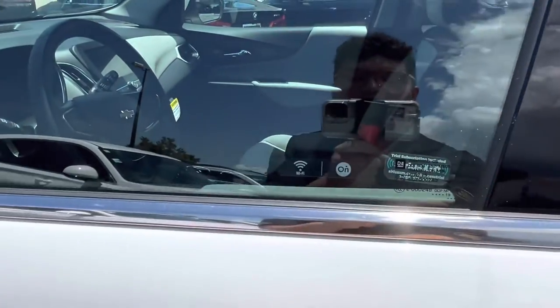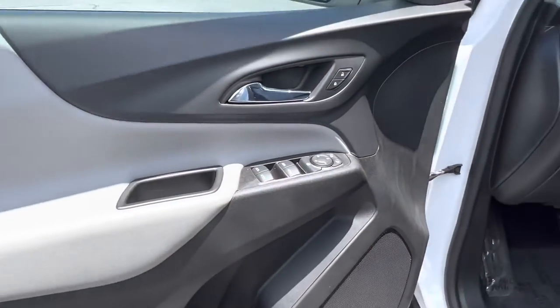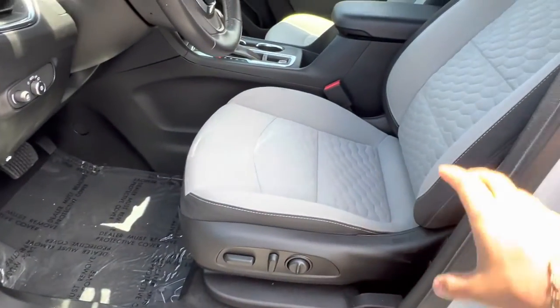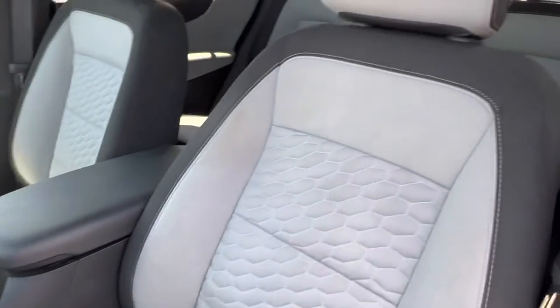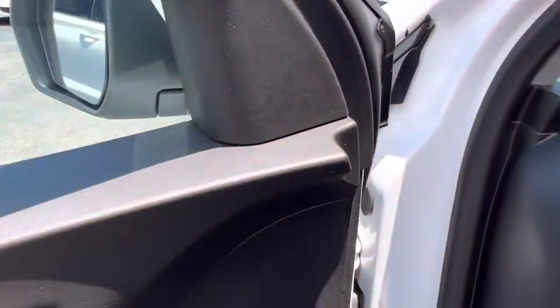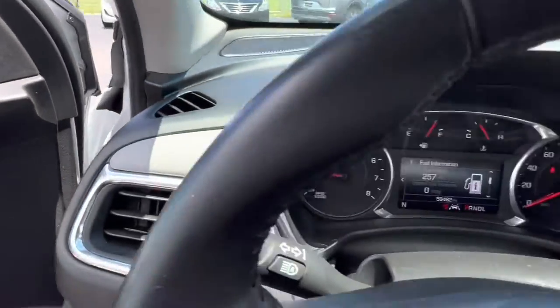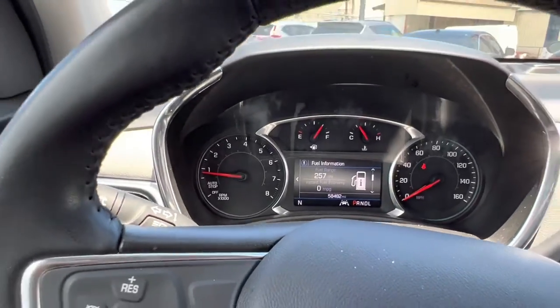Hopping into the interior of the vehicle, we see we have a two-toned light and dark interior. The vehicle does have fully electronically controlled front row seats, which have a gorgeous quilted design to them, as well as a two-toned black and gray finish. Hopping in, we see we have a small digital display located just behind the steering wheel.